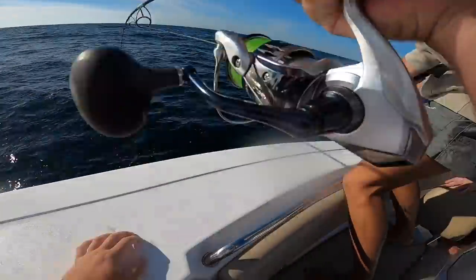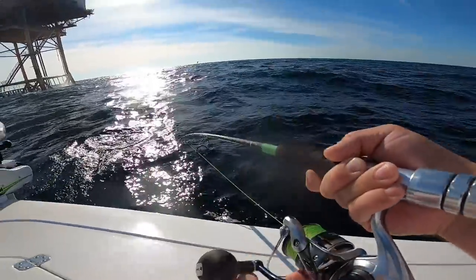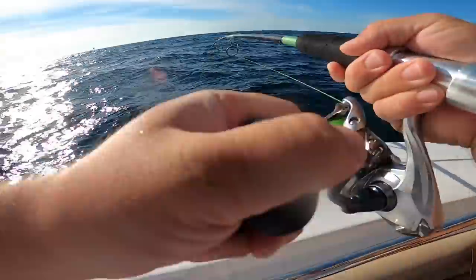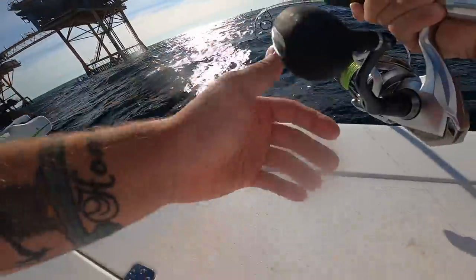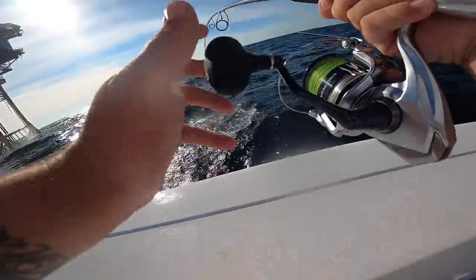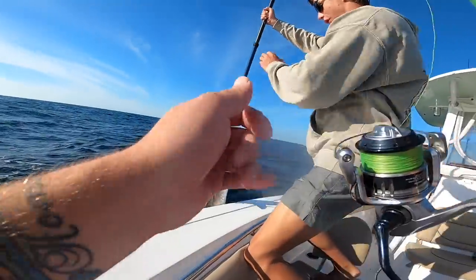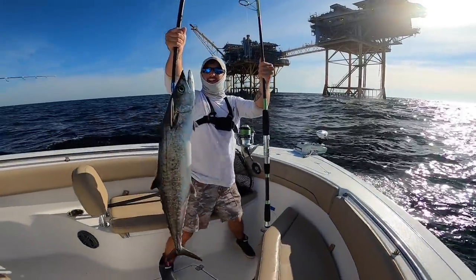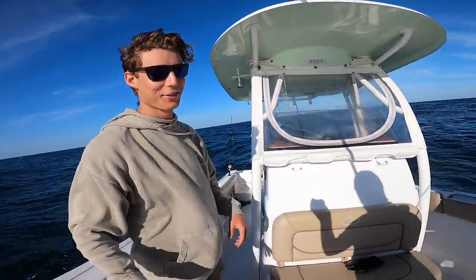Not a bad little king. You going to gaff him? We can save him. Let's give him the gaff. It's a fat little thing — it ain't a 40-pounder, might be a 15. There we go, good job Steve! That is a perfect gaff shot! He ate that cigar minnow on the free line. We'll throw him in the cooler. Steve with the perfect gaff shot — that better be on camera!